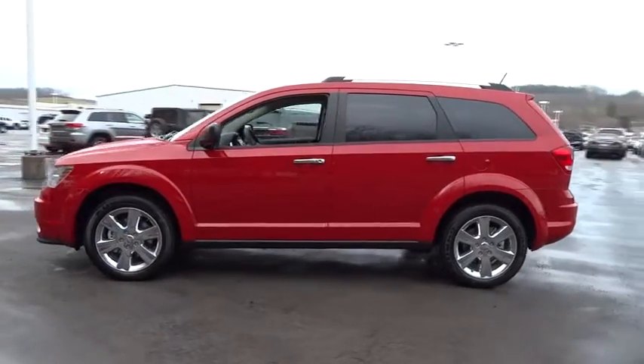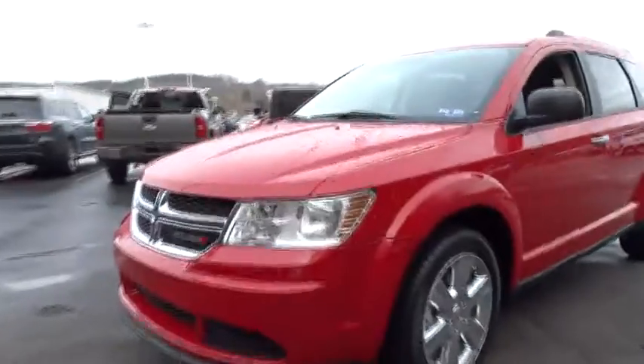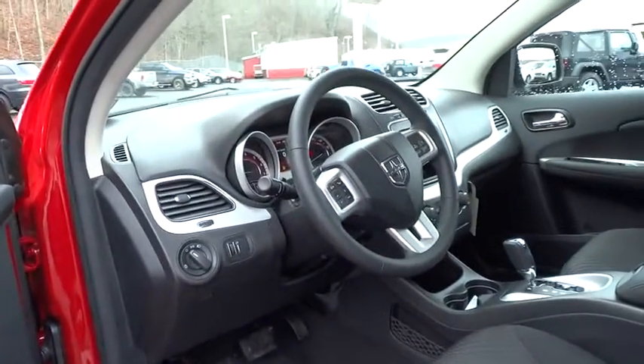Here are some of this vehicle's great options: stability control, traction control, anti-lock braking system, steering wheel audio controls, power steering, adjustable steering wheel, driver airbag, cruise control, keyless entry, four-wheel disc brakes, rear defrost.